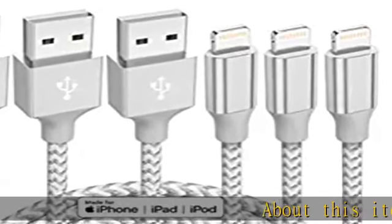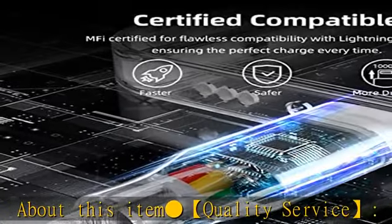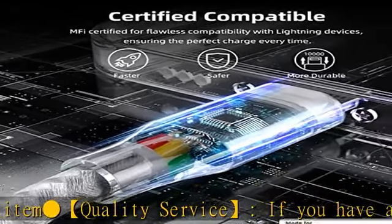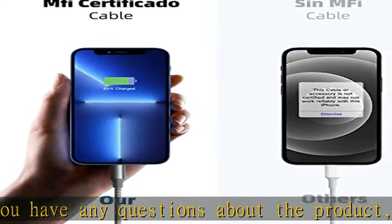About this item — quality service. If you have any questions about the product, please feel free to contact us. Our service team will provide you with a satisfactory solution within 24 hours. iPhone charger fast charging.